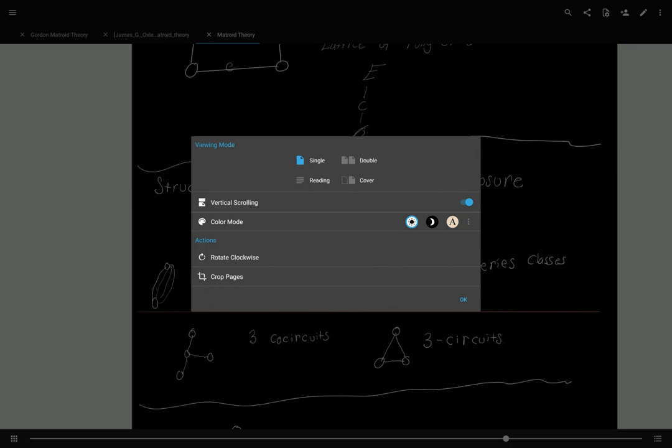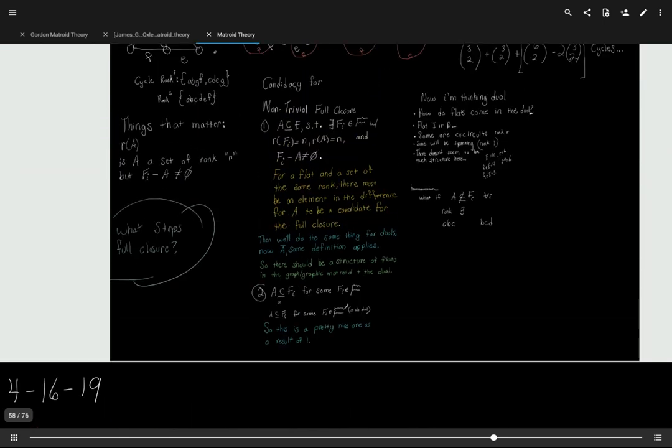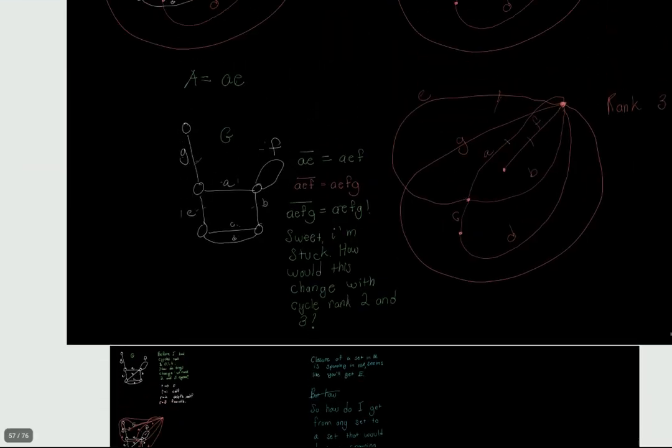I'm like, wow, that is so awesome. This is definitely the application and the developers that I would recommend, whereas Adobe is like, yeah, it'll be $10 to write on the screen.